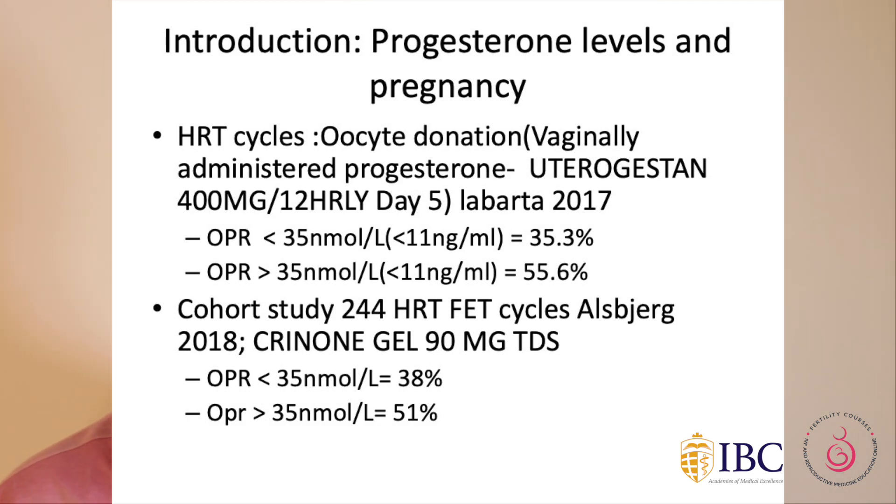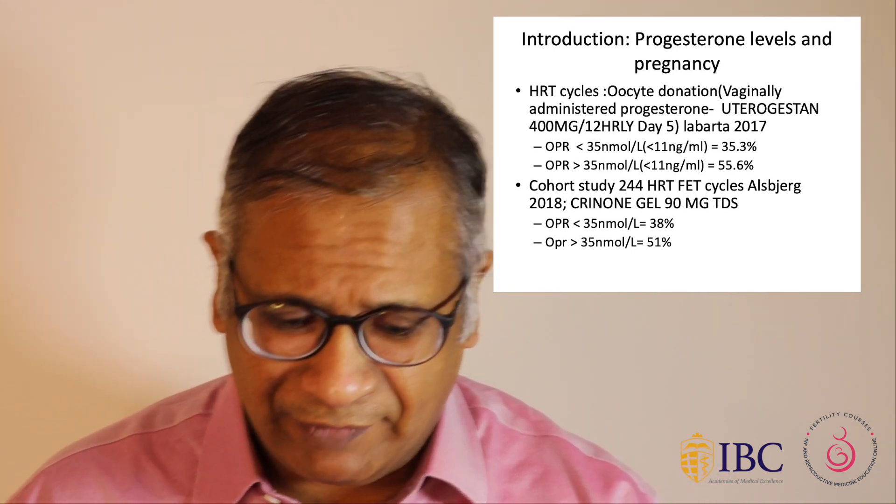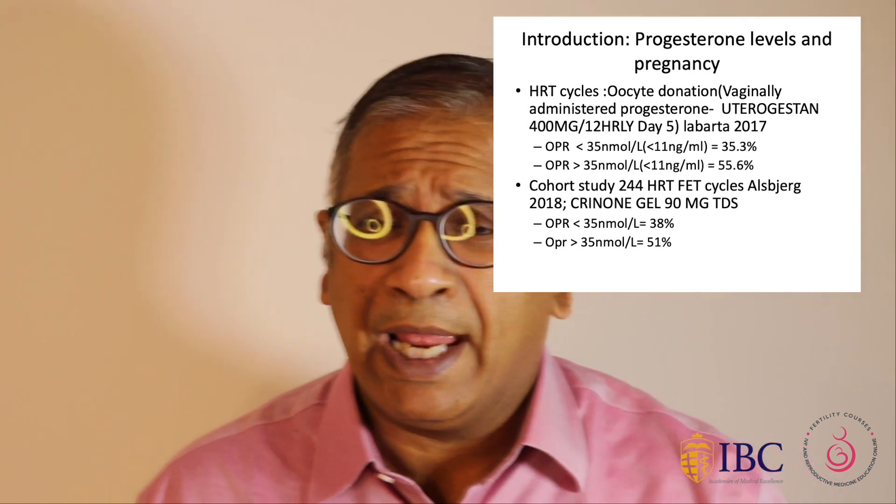Usually this data is taken from oocyte donation using vaginally administered progesterone — Utrogestan 400 milligram twice daily. In 2017, one of the first studies came out suggesting that pregnancy rates declined if progesterone levels were less than 35 nanomole per litre, whereas levels above 35 nanomole per litre were associated with better pregnancy rates. A cohort study in 2018 showed very similar findings.